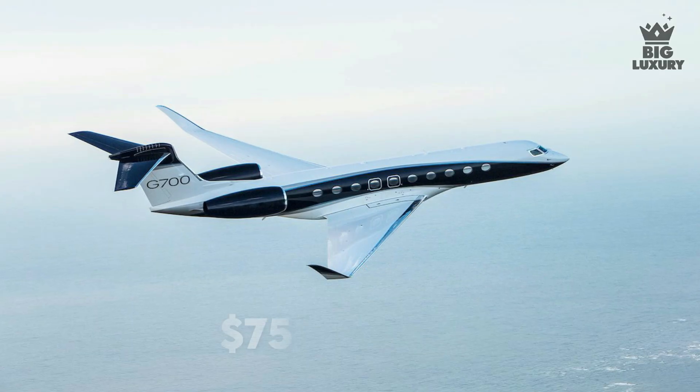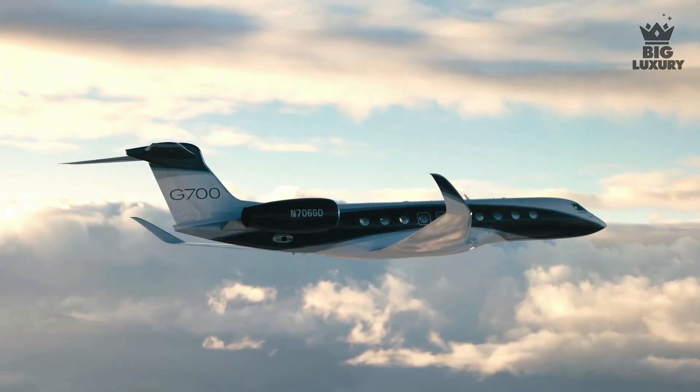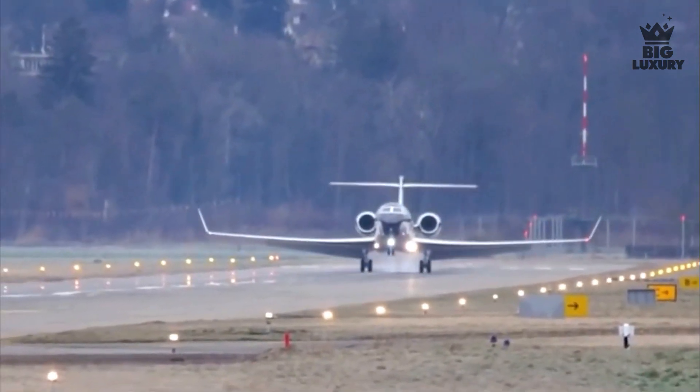Gulfstream G700. The price of the Gulfstream G700 is around 75 million dollars. The G700 has a take-off distance of just 6,250 feet and a reported landing distance of just 2,500 feet.